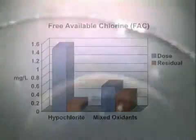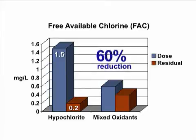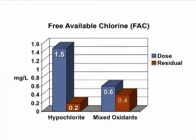Since mixed oxidants have been in service, there have been no positive counts for coliform or Legionella. The dose rate with sodium hypochlorite was 1.5 milligrams per liter with a residual of less than 0.2 milligrams per liter. After 22 days and removal of biofilm, the dose rate was reduced by 60% with mixed oxidants to 0.6 milligrams per liter, while the residual doubled to 0.4 milligrams per liter.